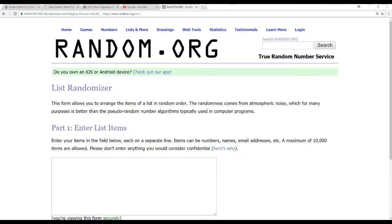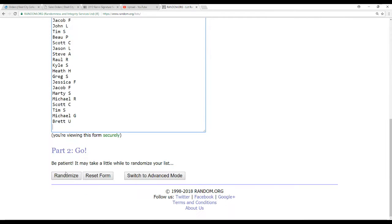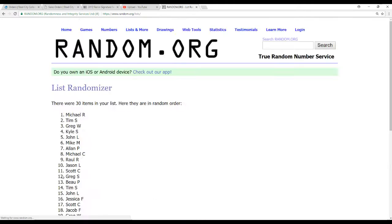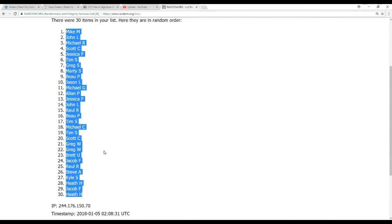We're going to head over to Random.org. We've got 30 names — going to do that here first. Five randomizations. Mike M on top, Heath H on the bottom.